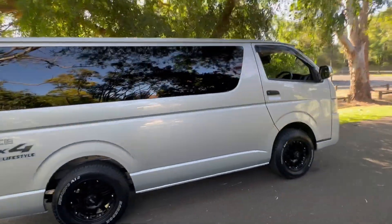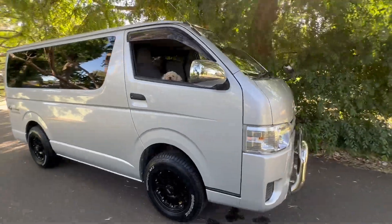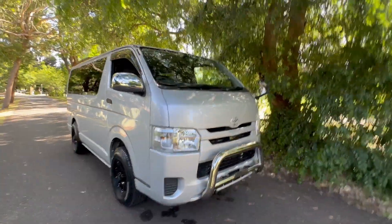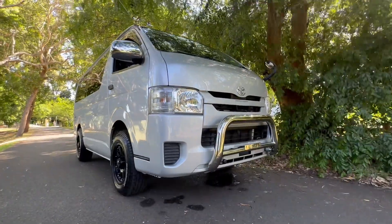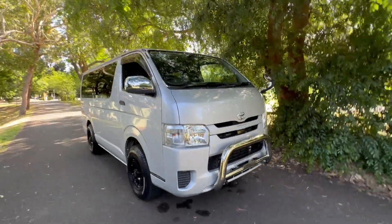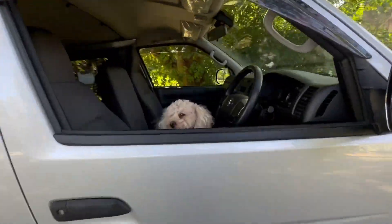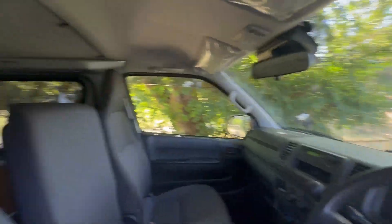We can send this car anywhere in Australia, so if you're watching this video from interstate, call us for an interstate transport quote — it costs a lot less than what most people think. Our number is 02 9744 0539. Not sure what else I could tell you about this car — it's all about the condition for us; this is mint, accident free, rust free.